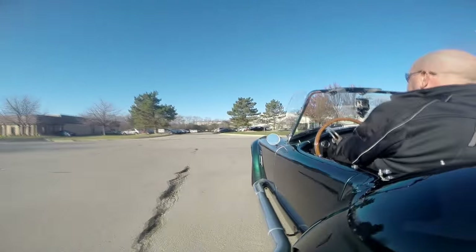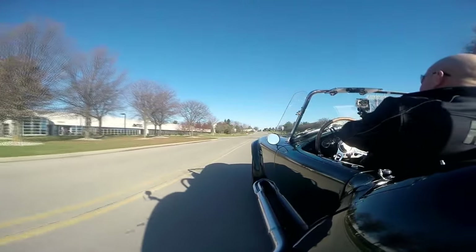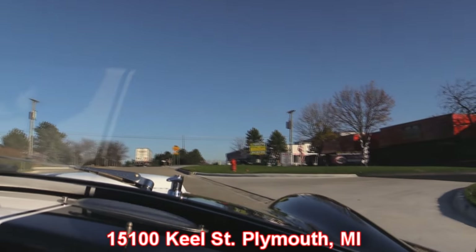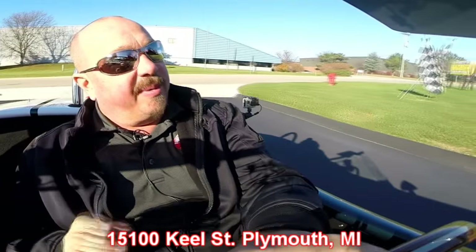Now at Vanguard we sell about 90% of our cars sight unseen, but we do love to have visitors. We encourage you to come visit us — love to show you our cars, especially this one. Just make sure you give us a call so we can make sure we've got your favorite car in our main building. We've got two locations now, we're at 15100 Keel Street in Plymouth, Michigan. Stick around because we're going to put this baby in the air and check out the underneath side too.